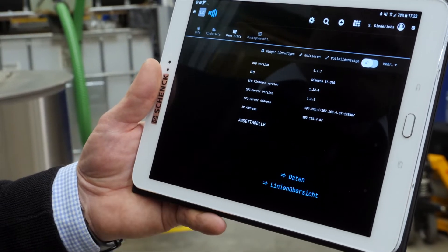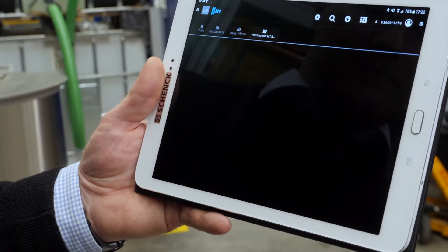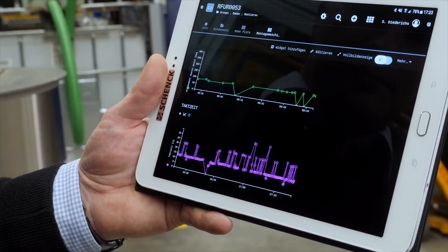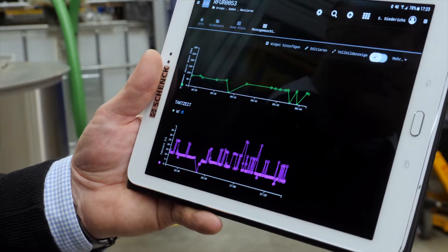On our LOXEO dashboard, we can see at a glance, for example, the evaluation and statistics of the unbalanced distribution for better process control.